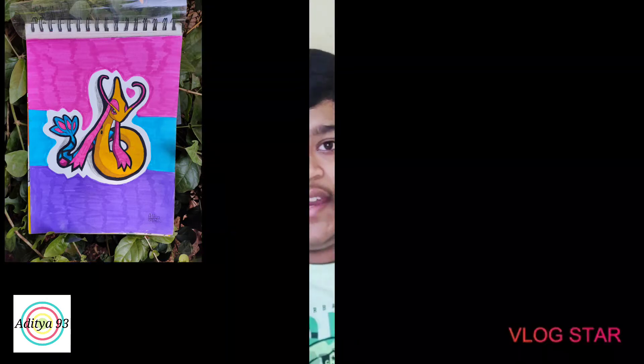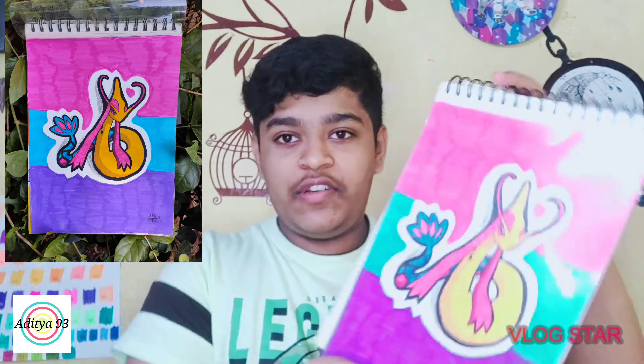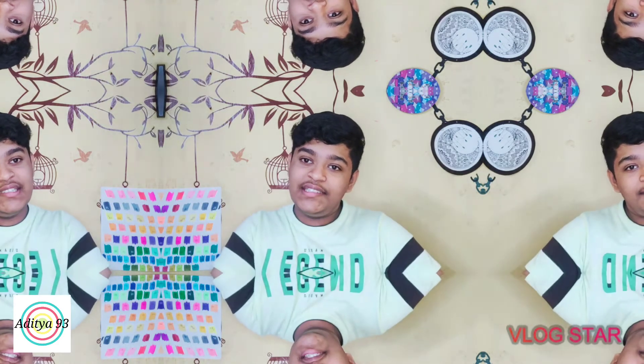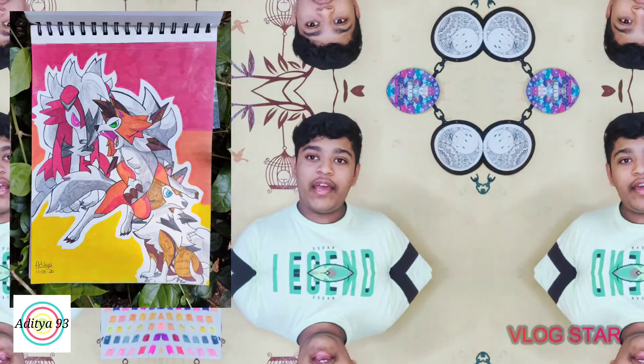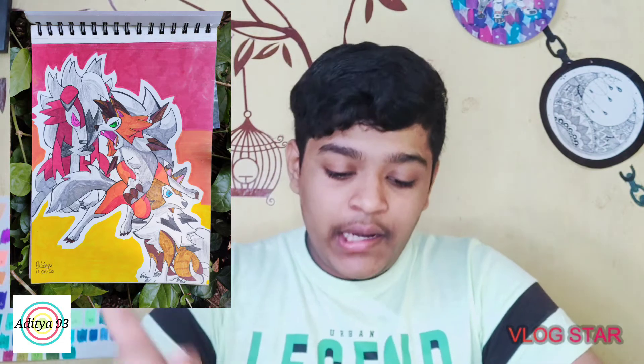The first drawing is this one — I'll put a picture right here because of the light reflecting. It's the Milotic drawing, as you can see. That was done in 2020. The second one we did is the Lichen Rock drawing, and we did all three types of Lichen Rock: Dust, Midnight, and One Night form.